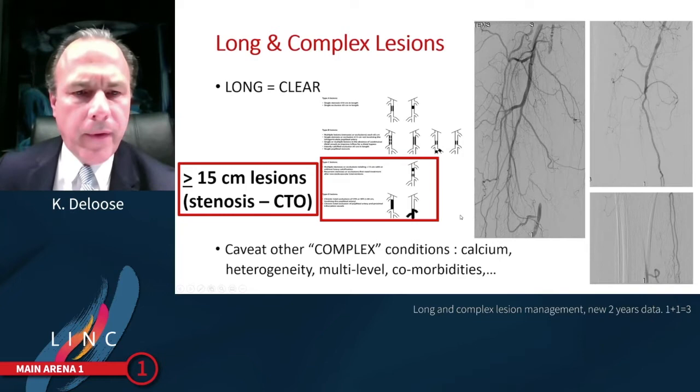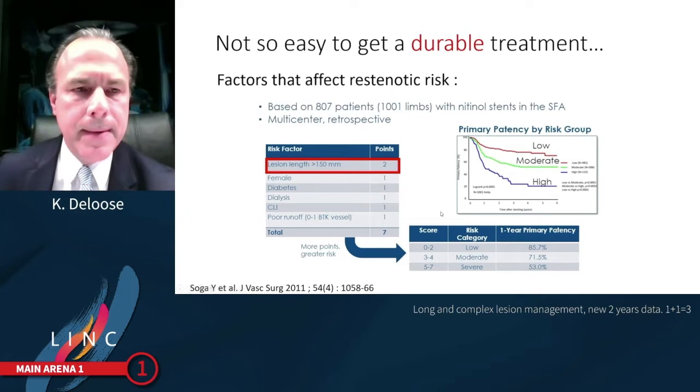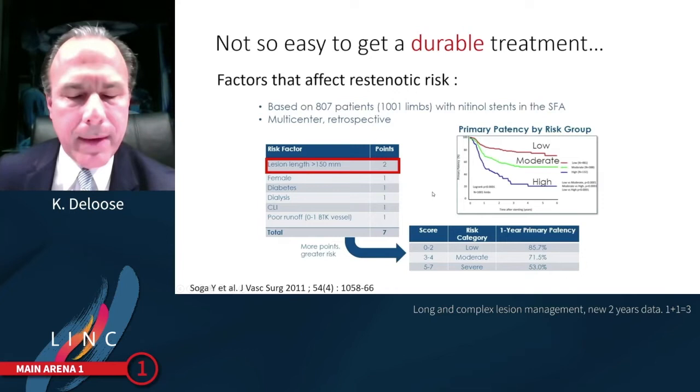Complexity is a little bit more difficult to define. We are speaking especially about calcium, the heterogeneity of lesions, the multilevel aspects, and the comorbidities of our patients. In the SOGA study, it is very clear that lesion length more than 15 centimetres contributes in an important way to the risk score for loss of primary patency.